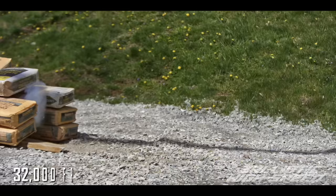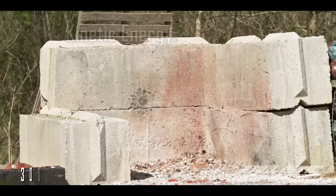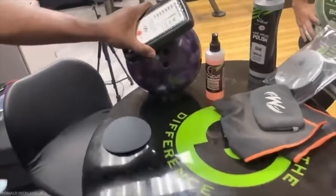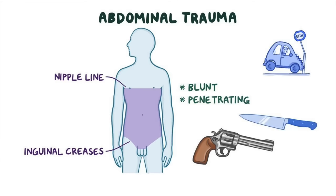Compared to other projectiles or firearms studied on this channel, a 240 mile per hour bowling ball has some important differences: mass, velocity, surface area, and shape. Mass and velocity determine how much kinetic energy a projectile carries, which is important because the transfer of kinetic energy from projectile to target is the basic mechanism by which damage is caused. Meanwhile, surface area and shape determine how efficiently this kinetic energy is transferred and what type of trauma — blunt, penetrating, or a combination of both — we're dealing with.